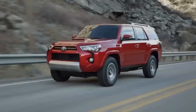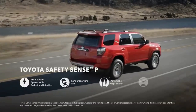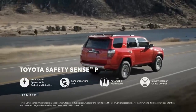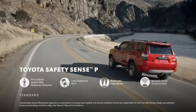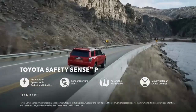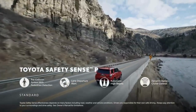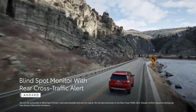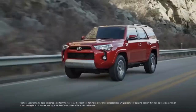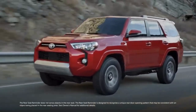4Runner puts as much of a focus on safety as it does off-road capability. That's why every grade includes Toyota Safety Sense P as standard, which includes pre-collision system with pedestrian detection, lane departure alert, automatic high beams, and dynamic radar cruise control. Plus, every 4Runner comes standard with blind spot monitor, rear cross-traffic alert, and a rear seat reminder feature that alerts the driver to check for occupants before exiting the vehicle.